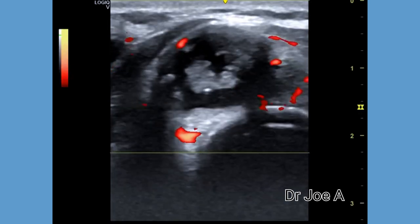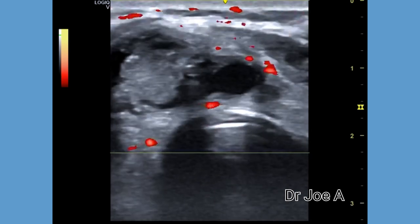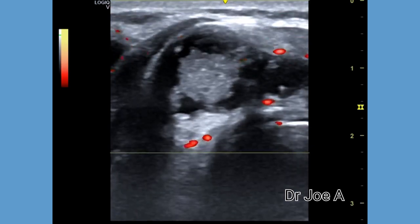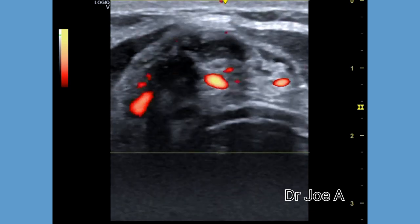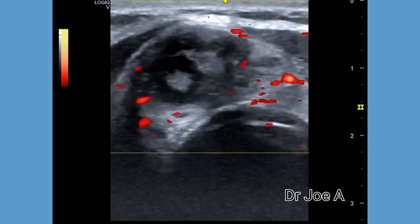Power Doppler shows internal vascularity also. All these findings point to a potentially malignant mass of the isthmus of the thyroid, possibly a papillary carcinoma.